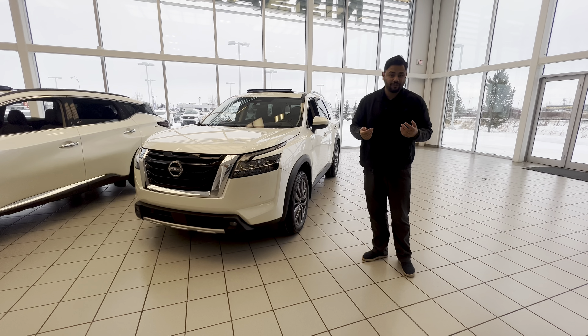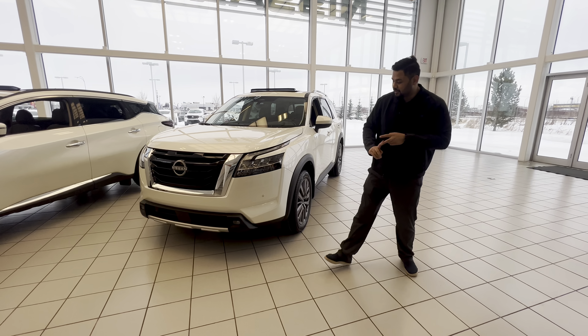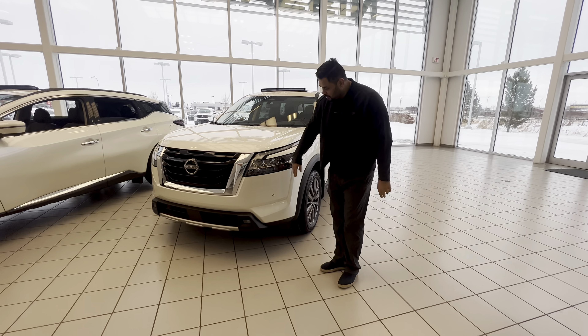Here it is. Now under the hood you're gonna have the same 3.5 liter V6 engine. It's now made it to a nine speed transmission, which means better overall fuel mileage and better towing capacity.